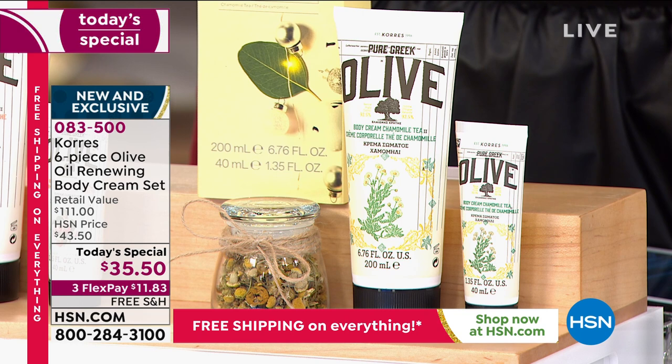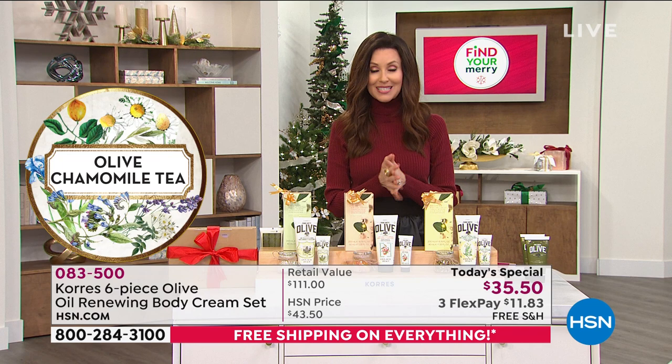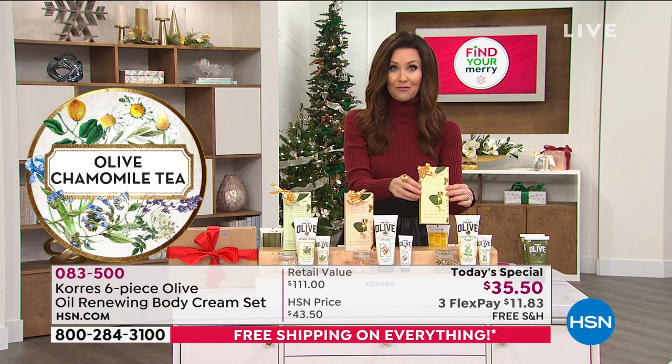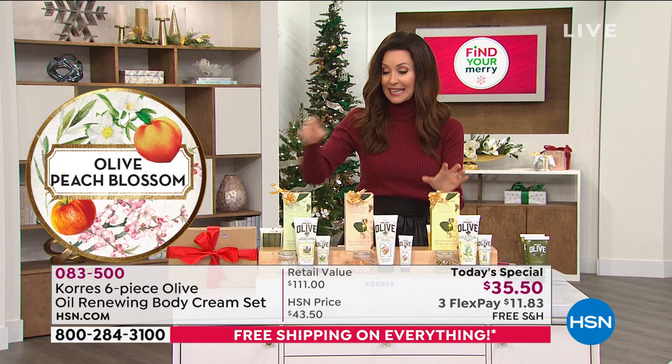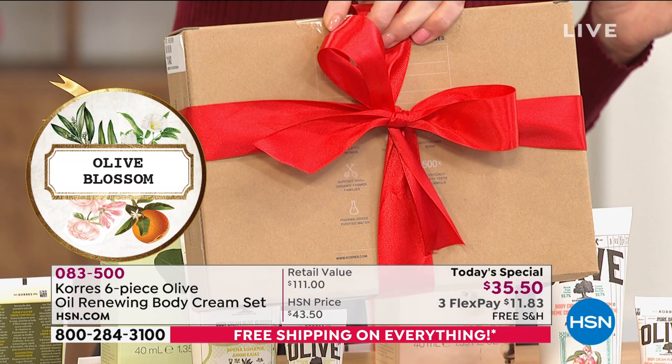You're getting all three today — a $111 value for $35.50. We'll send it right to you after your very first payment of $11.83, and we'll ship it to you for free. These are individually giftable boxes. You would be giving somebody a $37.50 gift for just $11.83 cost to you. But it even comes in a big giftable box if you wanted to give somebody the entire six-piece $111 set.